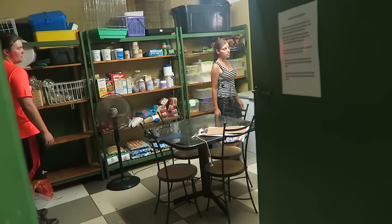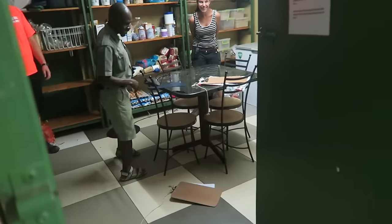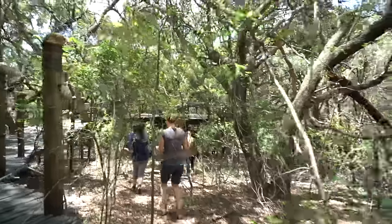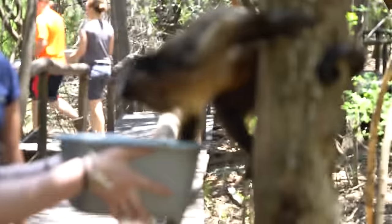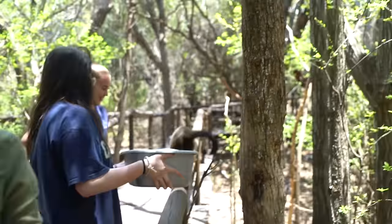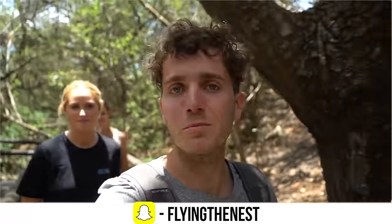We have a monkey that's come inside. Don't blame him though — we're cutting up all this fruit. The best part of any volunteer project has to be when it's feeding time. So we're just going around feeding all the different monkeys, doing a little loop, and they just come and pick and choose what they want.